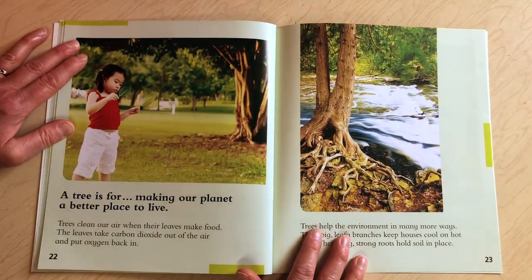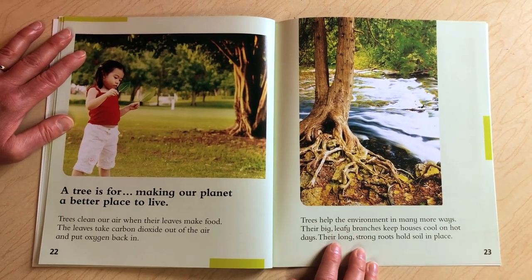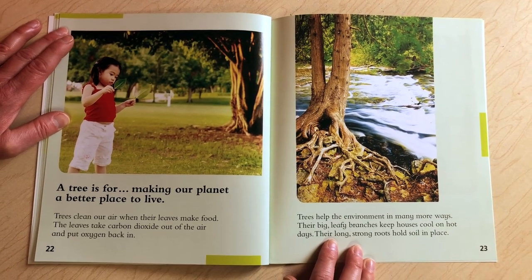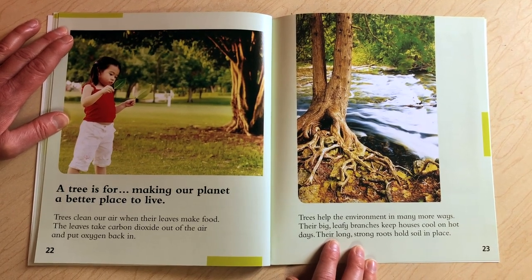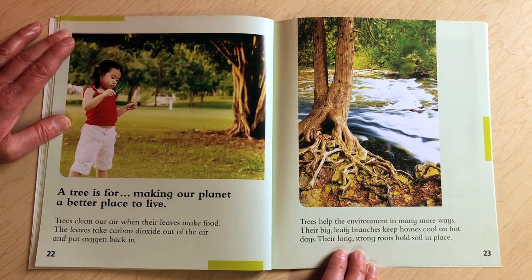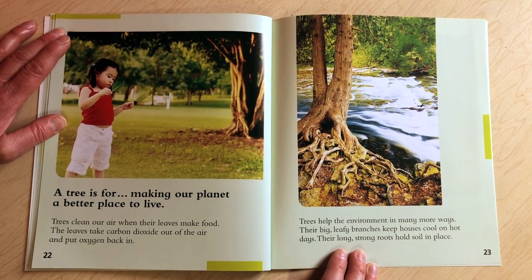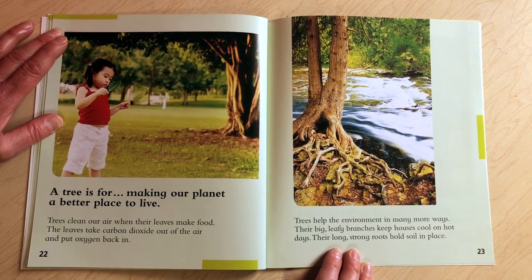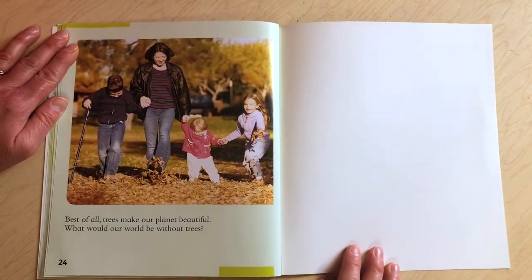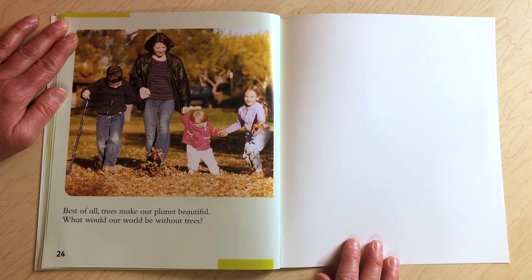A tree is for making our planet a better place to live. Trees clean our air when their leaves make food — the leaves take carbon dioxide out of the air and put oxygen back in. Trees help the environment in many more ways. Their big leafy branches keep houses cool on hot days, and their long strong roots hold soil in place. Best of all, trees make our planet beautiful. What would our world be without trees?